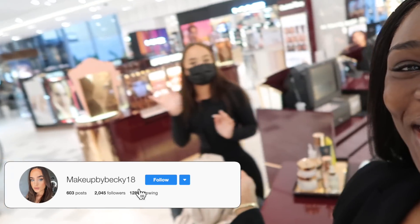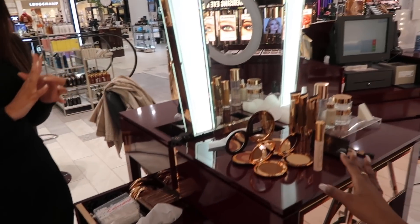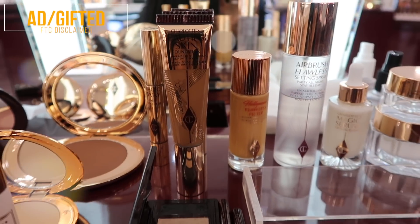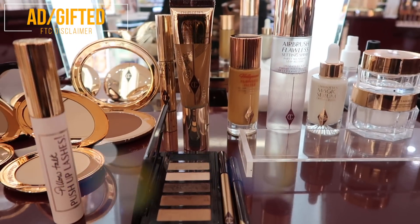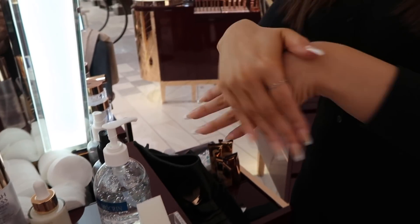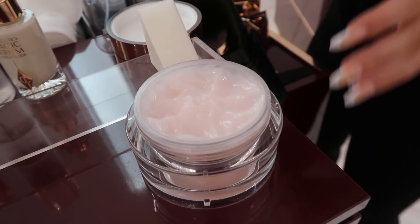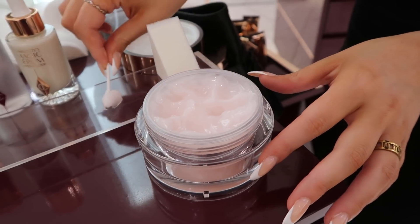I'm at Phoenix, at the Charlotte Tilbury counter — you can see it behind me. About to get this face slayed! Here's Becky again, your fave. She's got all the products already laid out, including the new foundation. This service was gifted, so I do want to give a disclaimer — thank you to Charlotte Tilbury for gifting me the service. Becky's starting by sanitizing her hands, and then she's going to cleanse my face.